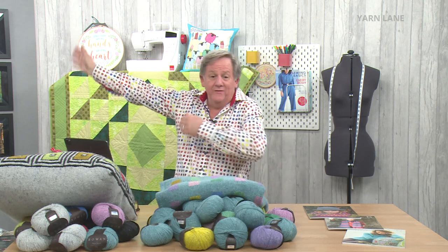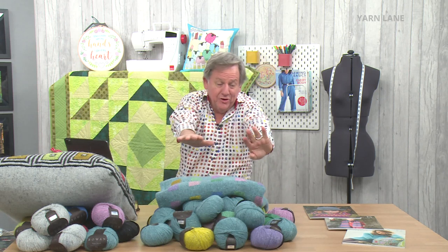Hello, welcome to Yarn Lane. It's a nightmare — there's so much stuff. You should see the mess. The whole of Sewing Street is just dumped on a trolley over there. Look at how much stuff there is on this table.